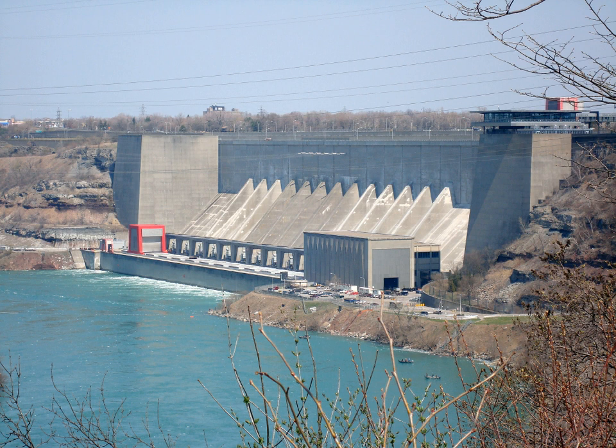On June 7, 1956, water seeping into a back wall caused the collapse of two-thirds of Schoelkoff Power Station No. 3B and 3C, killing one worker and causing an estimated $100 million in damage.